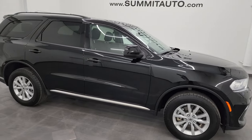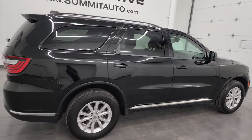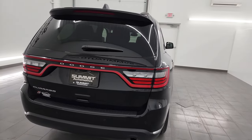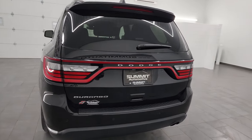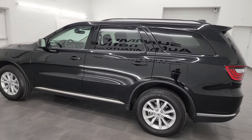Hey, this is Brett and this 2022 Dodge Durango all-wheel drive SXT is stock number 14471Z. I am here at Summit Automotive in Fond du Lac, Wisconsin, your new and used Dodge and Dodge Durango headquarters.